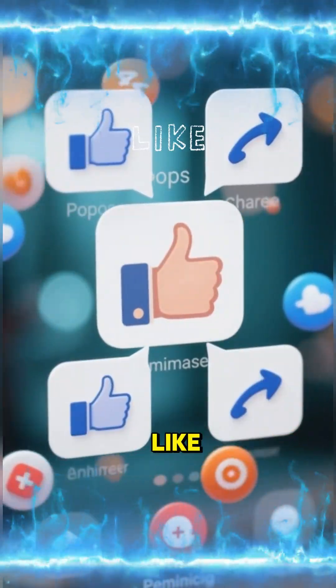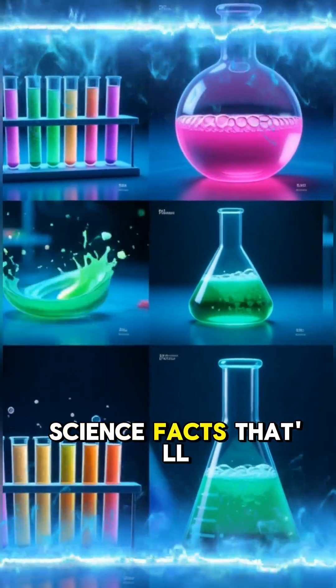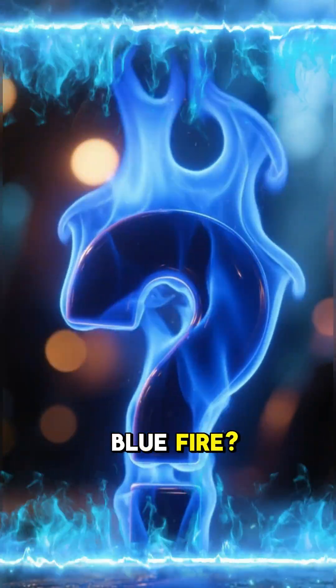Before we dive in, don't forget to like, share, and comment. Welcome back to the channel where we dive into science facts that'll blow your mind. Today's burning question: how hot is blue fire?